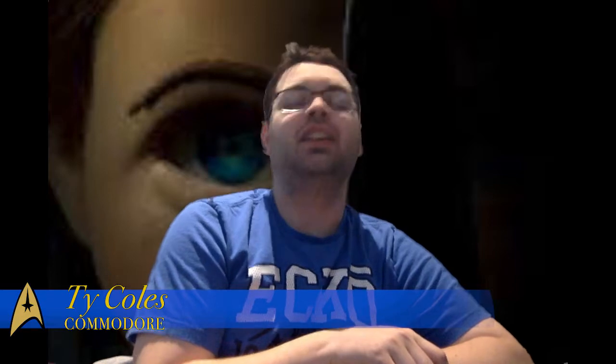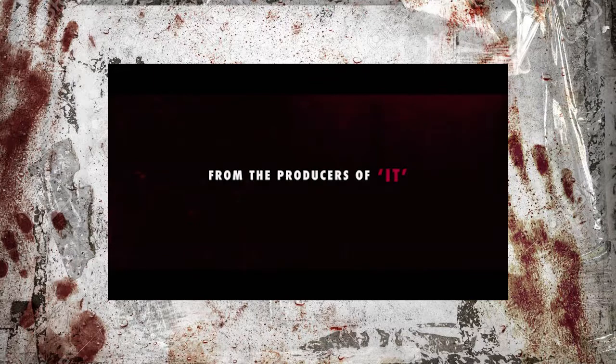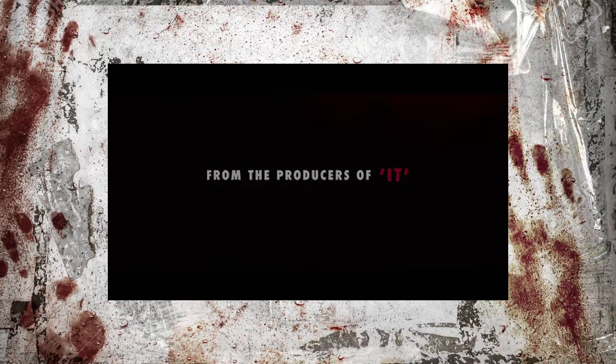Hello, this is your Commodore speaking, Ty Coles, and today we're going to review the latest film trailer for the new Child's Play reboot. It's gotten some controversy because the original creator is refusing to be a part of it and is not approving of the remake. But I have a feeling it might be very interesting to check out, because it's brought to you by the producers that just redid the It movie, and that was a huge success. So I do have some high hopes for this movie.